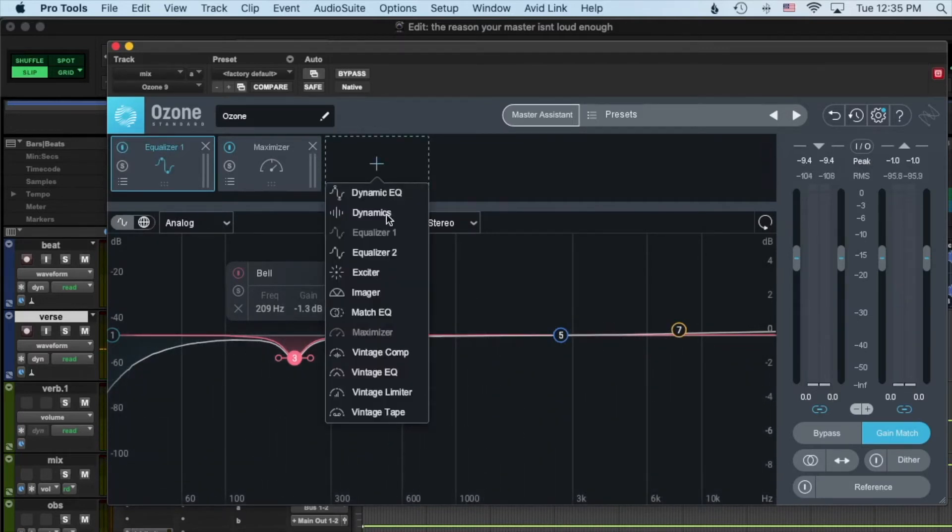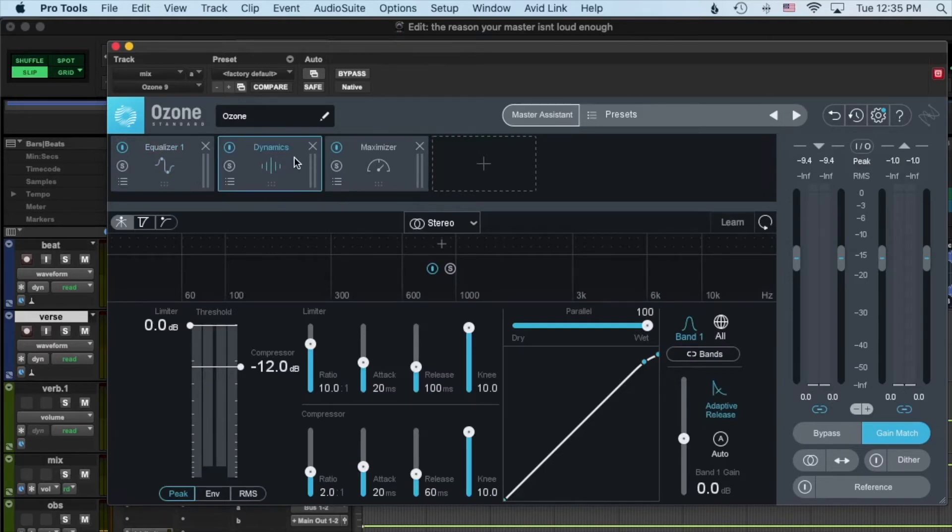Next I want to get out the dynamics module, and that's going to make it so we can compress each one of these frequency areas.